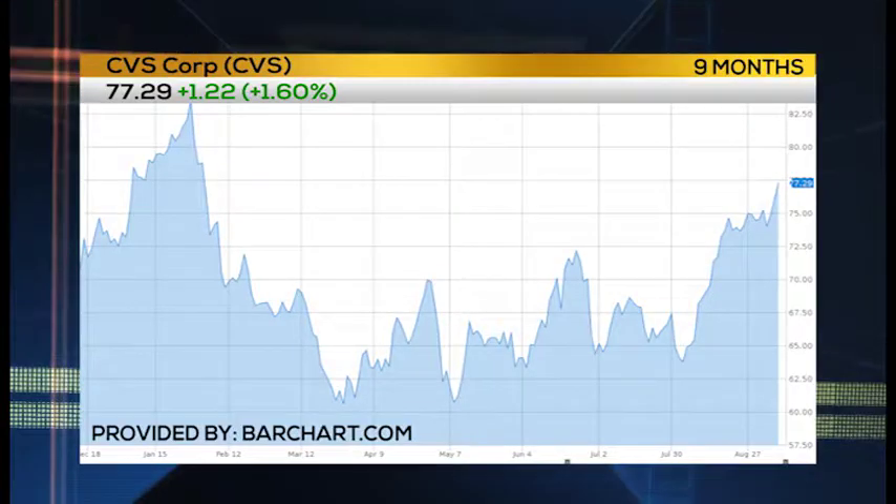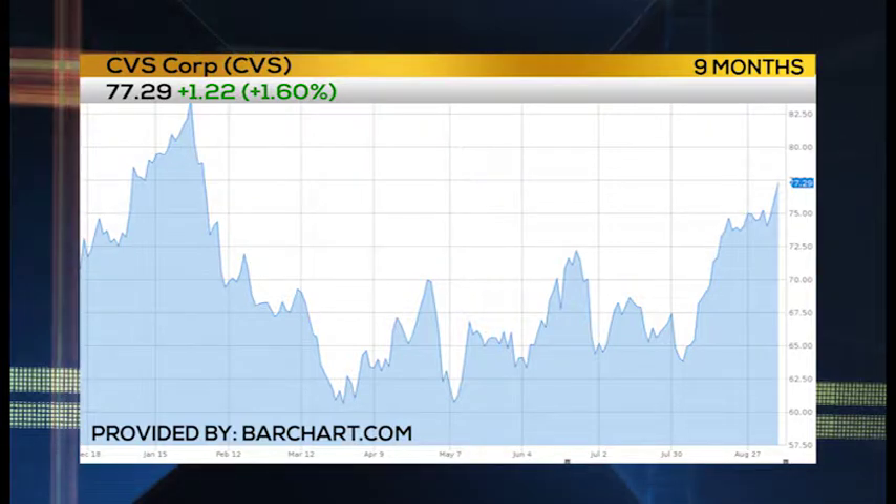CVS has been one of the strongest names I've seen over the past few weeks. So if it does pull back, you can argue that's a buying opportunity. Knocking down those strikes a little bit, going out to the 77 / 79, buying that for 50 cents — that's going to give you that same risk-reward. You can argue the stock was on sale and we bought something on sale.